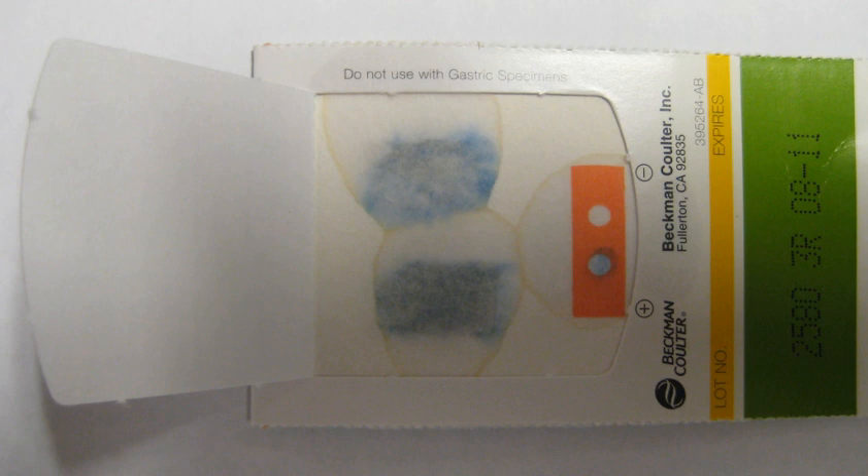Among the blood tests that should be performed are a complete blood count, prothrombin time, partial thromboplastin time, electrolytes, and typing and cross-matching for transfusion of blood products. A clotting abnormality and low platelet concentration in the blood should be immediately corrected if possible. Platelets should be maintained above 50,000 per milliliter and clotting abnormalities should be corrected with vitamin K or fresh frozen plasma.